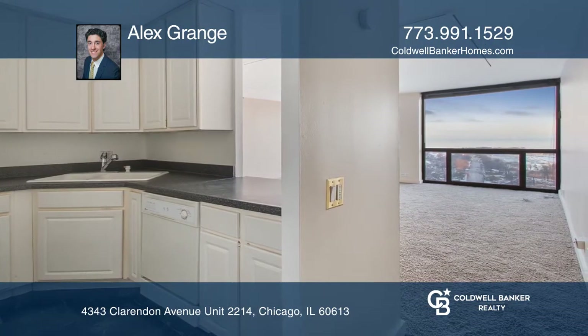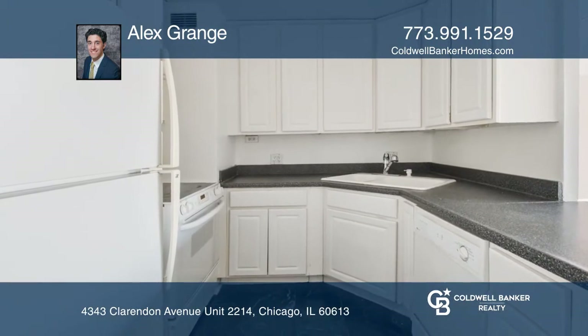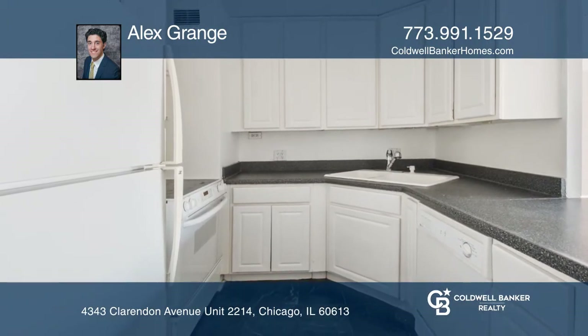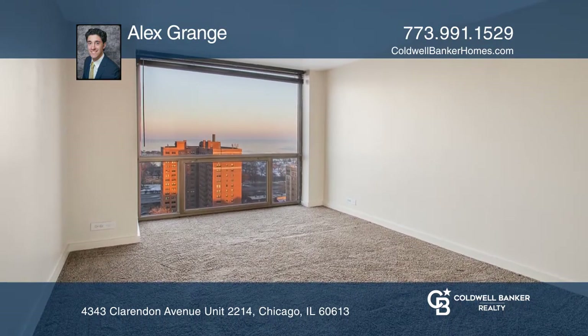Being sold as-is in its rent-ready condition. Seller prefers to sell the package as a whole, so make an offer and try for a deal on all three. Great building, great location.